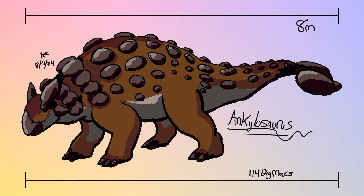Thyreophora is the sister group to Neoornithischia, the latter of which contains Marginocephalia — which includes ceratopsians and pachycephalosaurians — and Ornithopoda, which includes things like Iguanodon and hadrosaurs. All of that is within Genasauria, which is within Ornithischia. Ornithischian dinosaurs are a mainly herbivorous group classified by their hips — their pubic shaft faces backwards like modern birds, instead of forwards like saurischian dinosaurs.